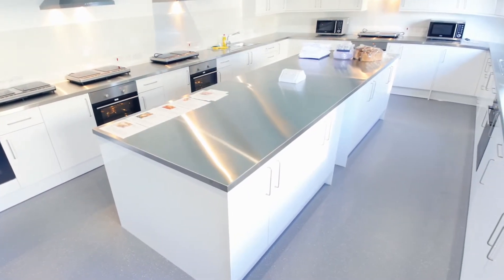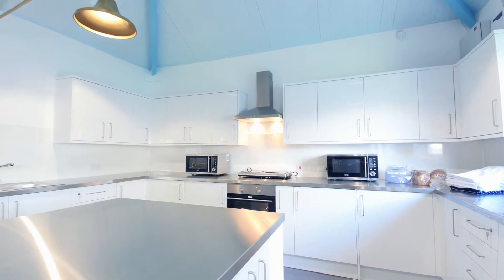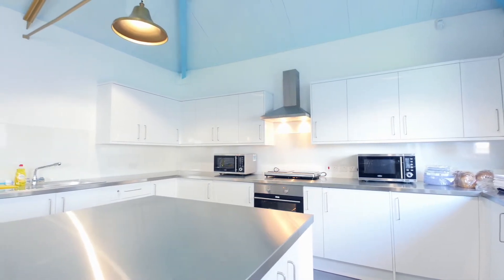The other aspect I really liked about the kitchen was the stainless steel tops. It's very hygienic and easy to clean, which is really important, and obviously the stainless steel just adds to that quality.